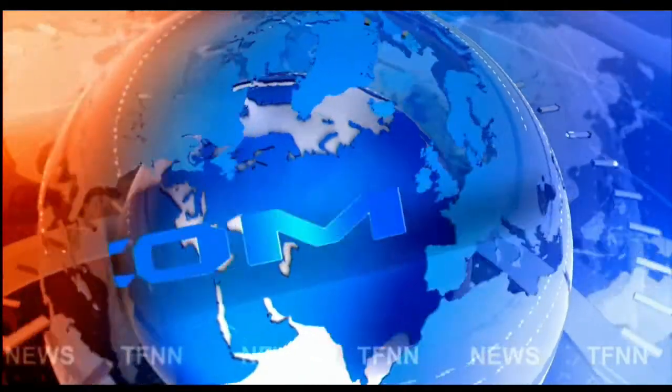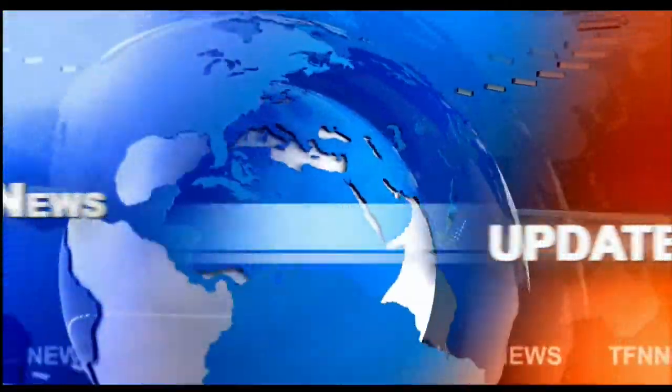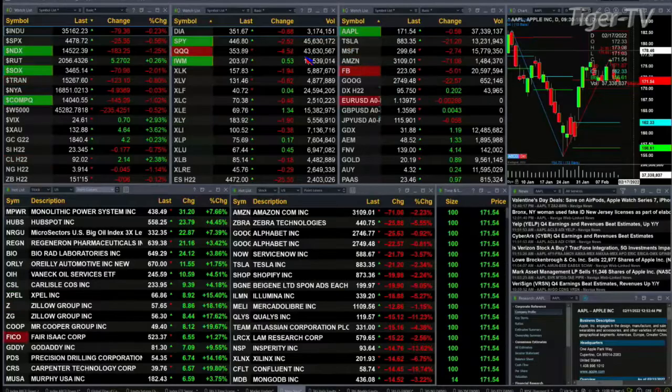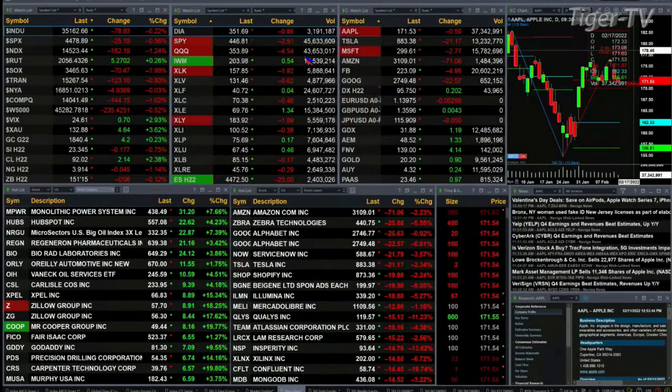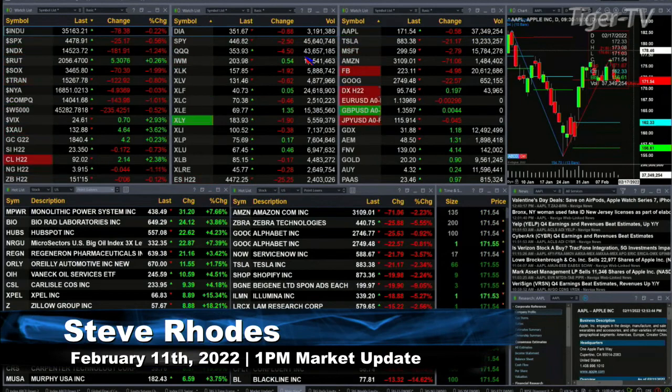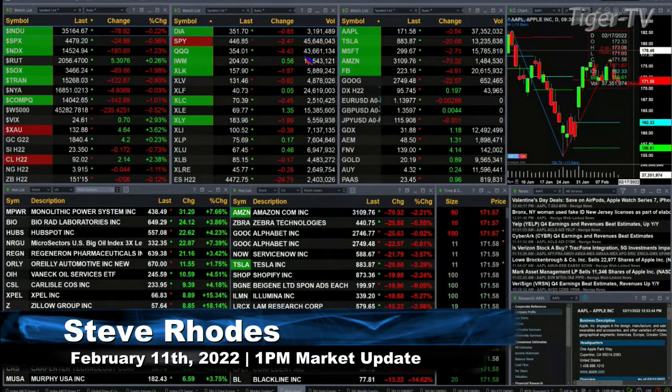TFNN headline news update. Sunny, mostly sunny, Delray Beach, Florida — this is your 1 p.m. update. Currently we have a slightly mixed bag: all the indices are trading to the downside, with the exception of the Russell 2000, which is up five points. The Dow is off 78, two-tenths of a percent; S&P off 25, half a percent.